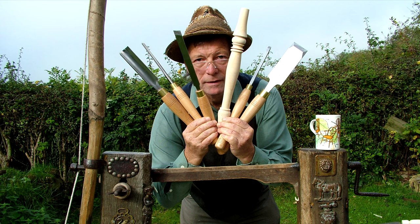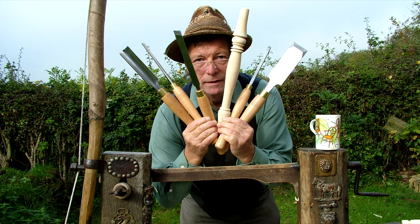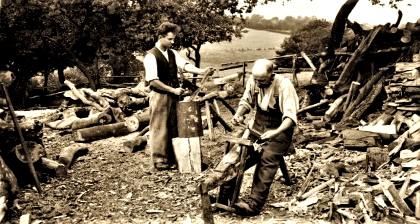Stuart King has spent a lifetime researching and teaching the crafts and skills of woodworking in the Chilterns. The chair bodgers were responsible for all the turned parts for the local chairs, particularly Windsor chairs.